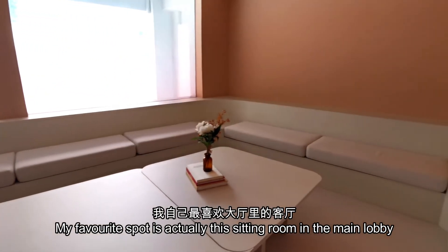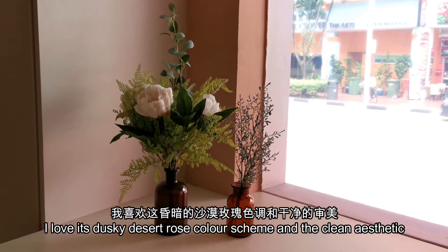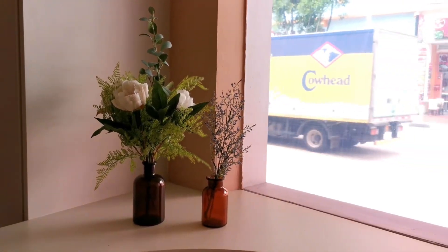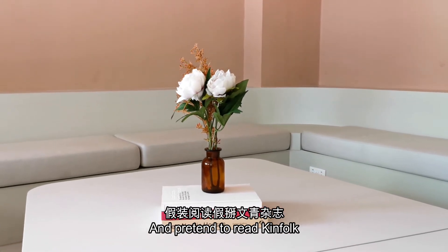My favourite spot is actually this sitting room in the main lobby. I love its dusky desert rose colour scheme and the clean aesthetics. It looks like a very suitable place to sit down, have a cup of coffee and pretend to read Kinfolk.